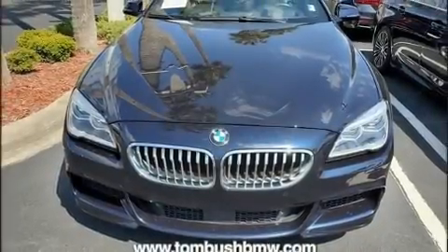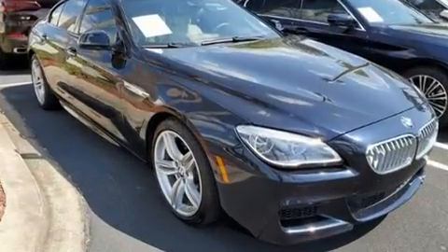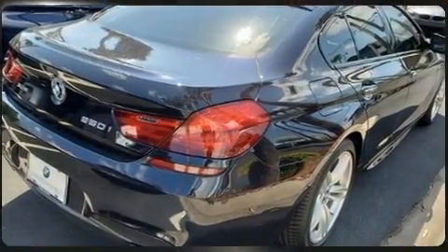Introducing the 2017 BMW 650i. BMW made sure to keep road handling and sportiness at the top of its priority list. A turbocharger further enhances performance while also preserving fuel economy.